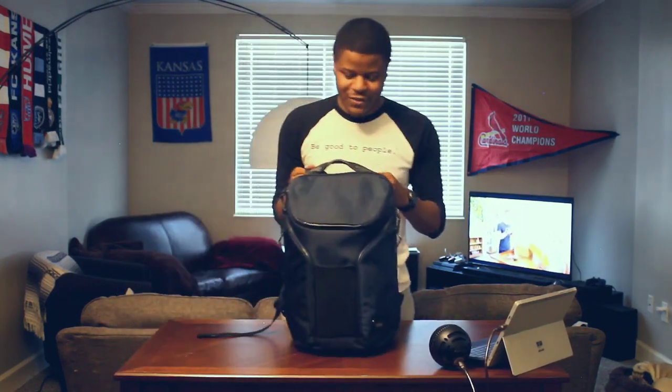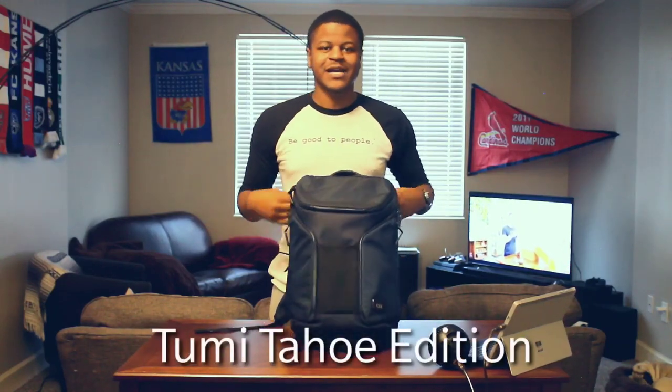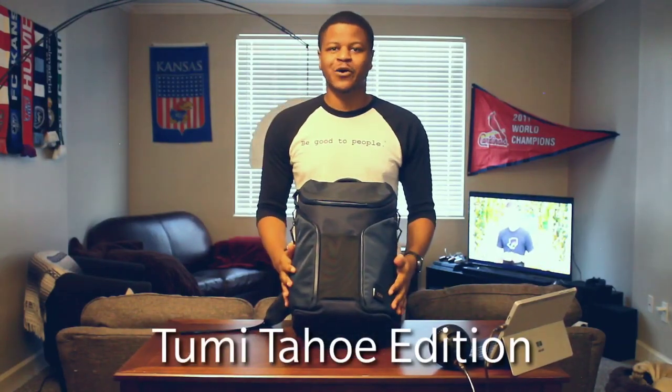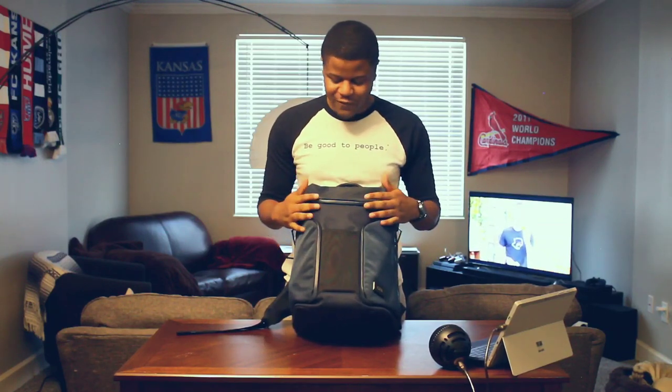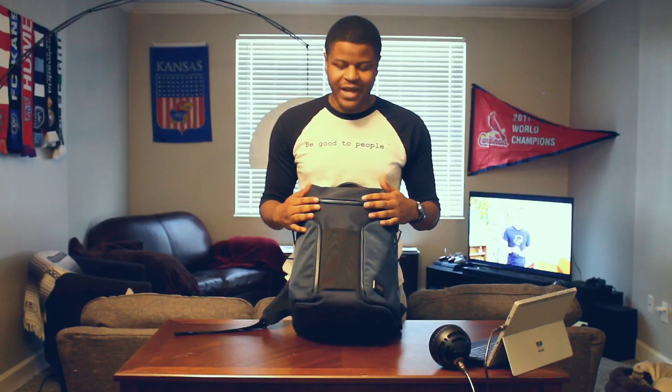Hey everybody, welcome to Keene Tech. I'm your host Cory. This is our first episode, so excited to be here. Today you're going to have to know me a little bit. We're going to talk about what's in my bag, and this right here is my bag obviously. So this is the Tumi Tahoe bag. I got this about a few months ago and it's been an amazing bag so far. We're going to take our time and go through the features of the bag and show you what's in it. So let's go.